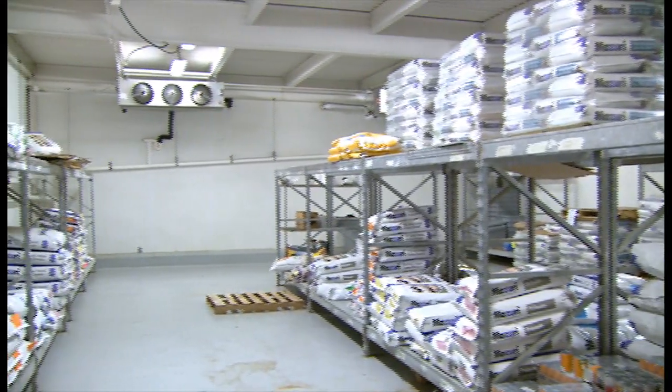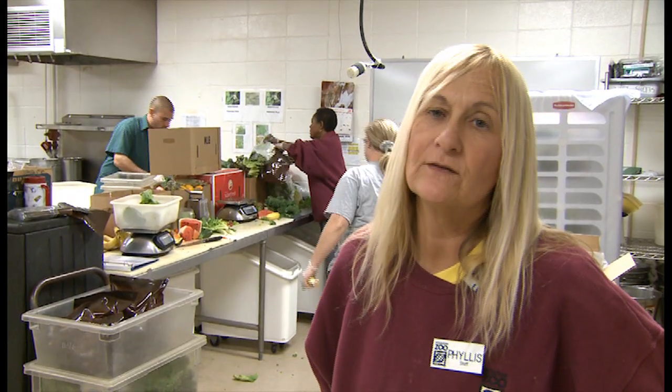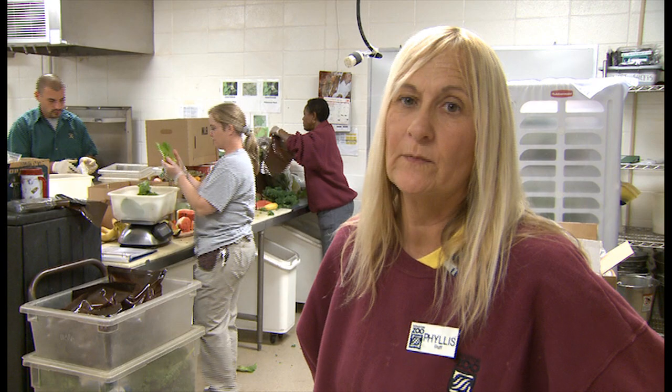During hurricane season I like to keep an extra four to five weeks of supplies in there in case we have an emergency. On a typical day there are three to four of us in the kitchen in order to prepare all of our diets.